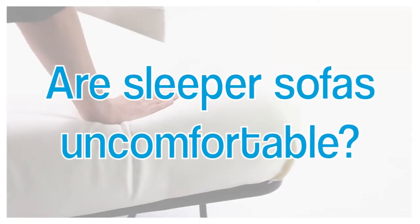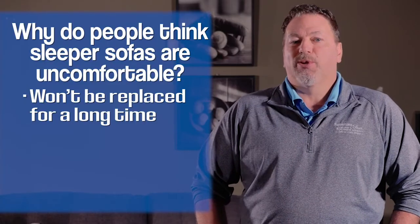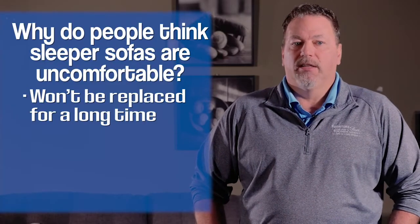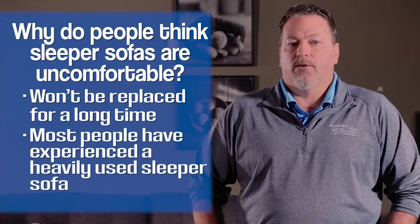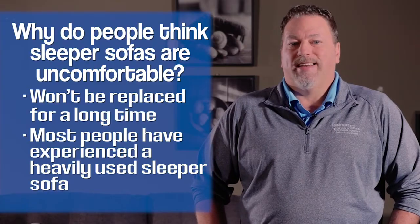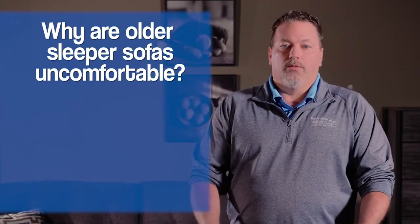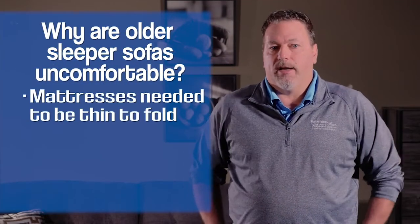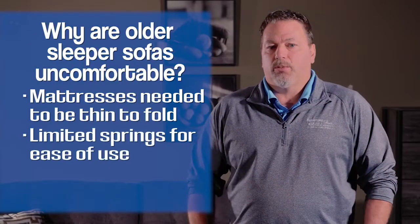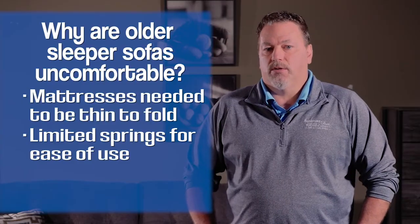Sleeper sofas have also been known to be uncomfortable to sit on and to sleep on. A lot of times people won't replace a sleeper sofa because it's in a room they're not embarrassed about — it's not in the main living area. People who've slept on a sleeper sofa at a beach house found they weren't that nice. When I first started selling them, they really only made them one way and they weren't very comfortable. The mattresses had to be thin enough to fold up, and the spring system had to fold without being damaged.